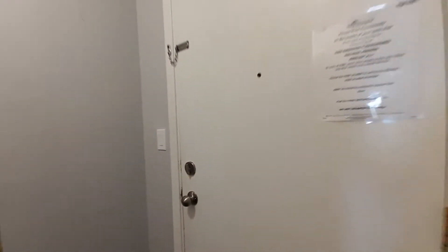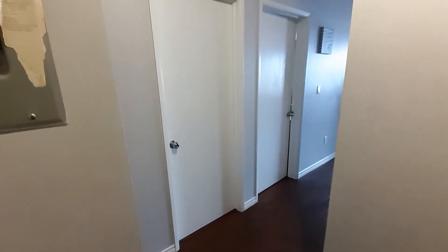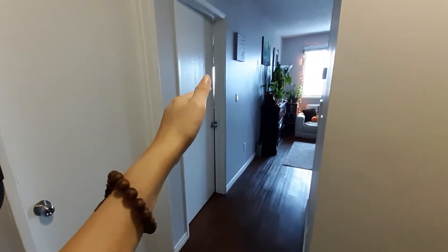From the view from this door is my apartment. First thing you do when you walk in is that you see the kitchen, the storage area, and the other hallway that leads to the bathroom and the bedroom.